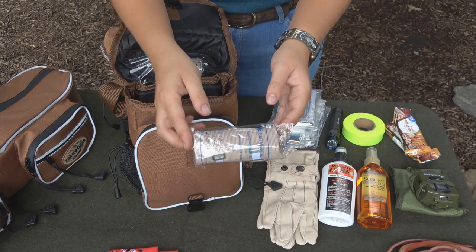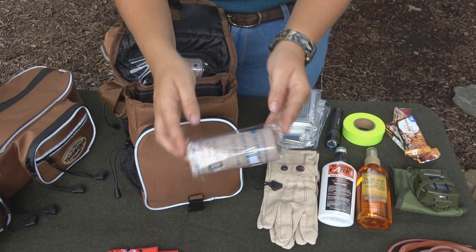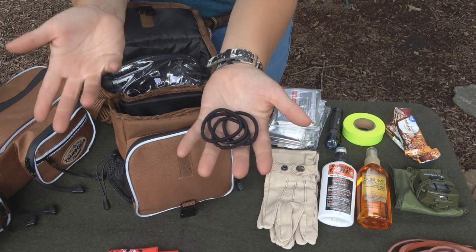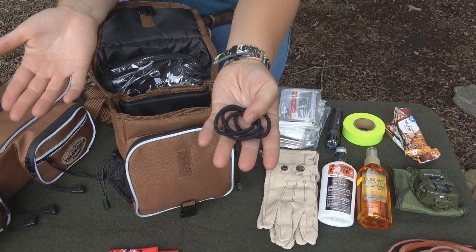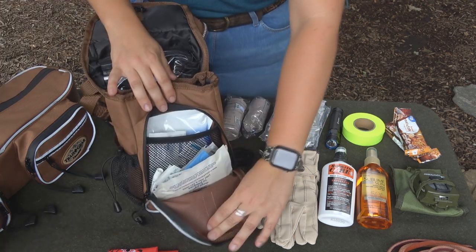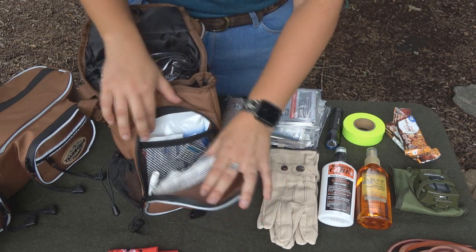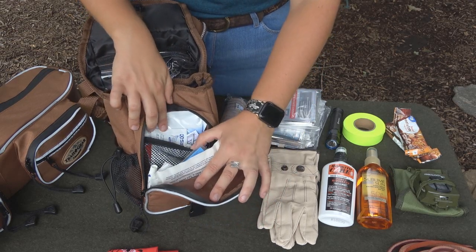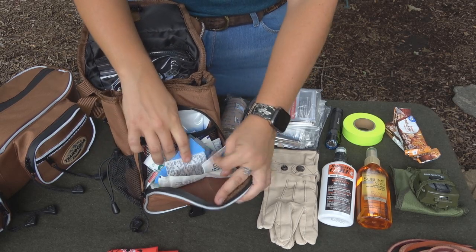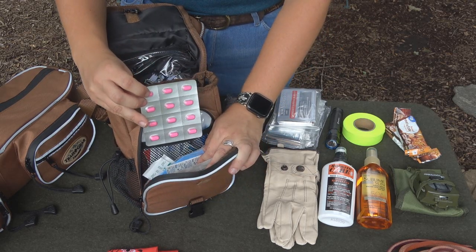We also have some ace bandages — this is mostly used for yourself, since we will be showing a different kind that you will use on your horse specifically. I also have some hair bands in here. Obviously for me that's a good thing since I have really long hair, but they can also be used for many other things like repairs and even bandages. In this little pouch right here, which is closest and easily accessible, I have all of my medical stuff — antiseptic, wound seal, all kinds of bandages, gauze, and even some allergy pills in case I was stung by a bee or something like that.